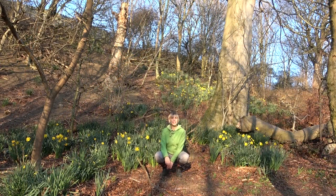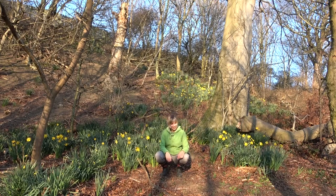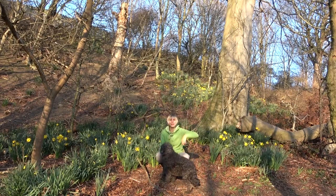It's so warm today, the daffodils have come out. Had a nice walk, haven't we, Charlie? He's tired now. Thanks for coming with us. Bye-bye.